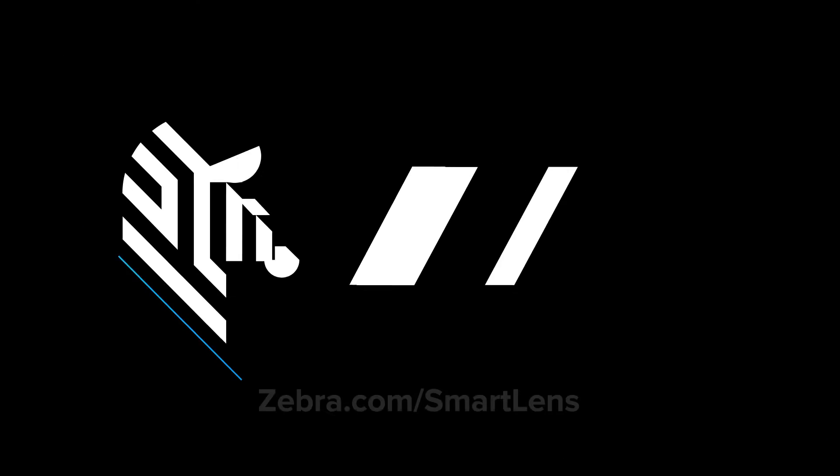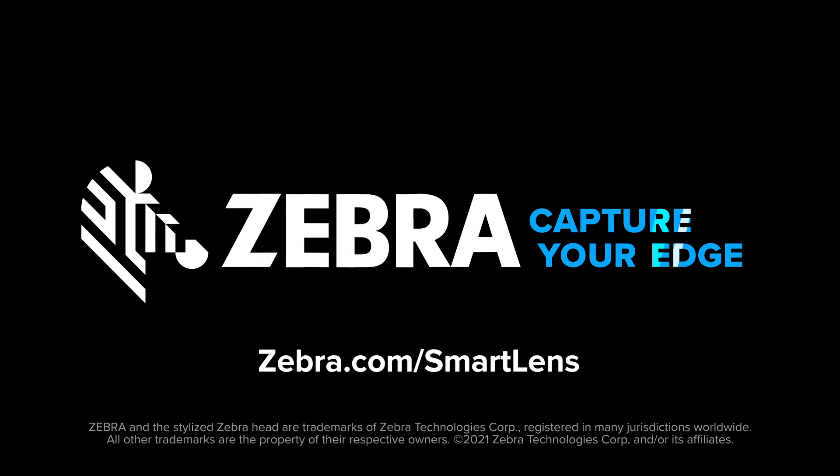Learn how SmartLens can help your business at zebra.com/smartlens.